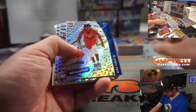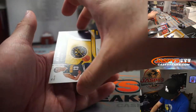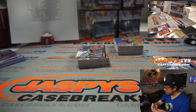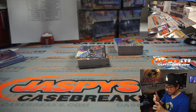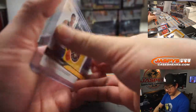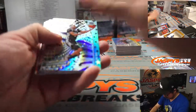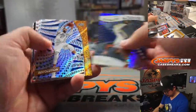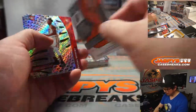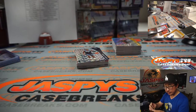Udoka Azubuike Astro. And another autograph — it's RJ Hampton, and that will be for Patrick, who picked up the Nuggets. Nice. We got De'Aaron Fox Astro. And we got the Cubic Devin Booker — 27 out of 50 — that's for Phoenix, going to Jen.